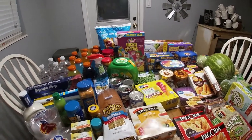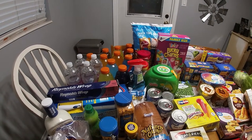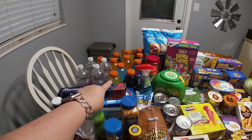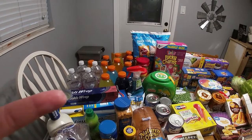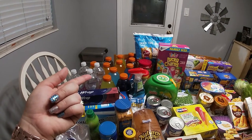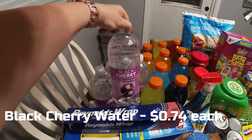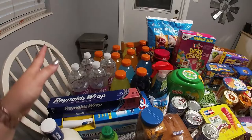Gatorades for my husband. I did a lot of price comparison with this grocery trip and those size Gatorades at Walmart are 88 cents and at Aldi they're 99 cents. I ordered cherry vanilla because that's my favorite — it tastes like a cherry vanilla Coke — but they substituted with black cherry, which is fine. I like that too.